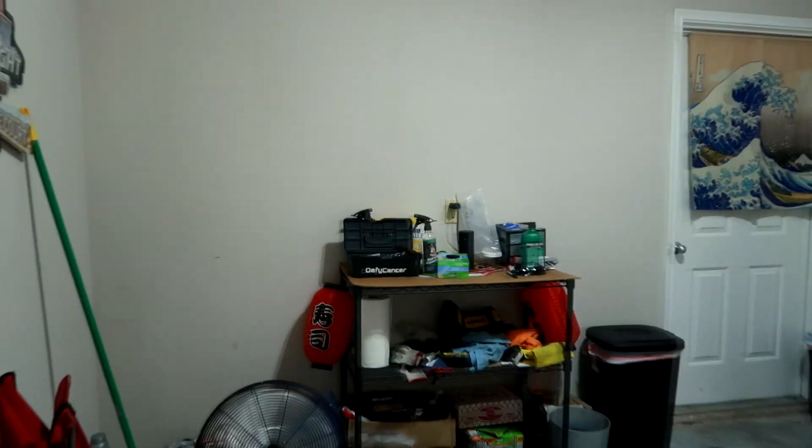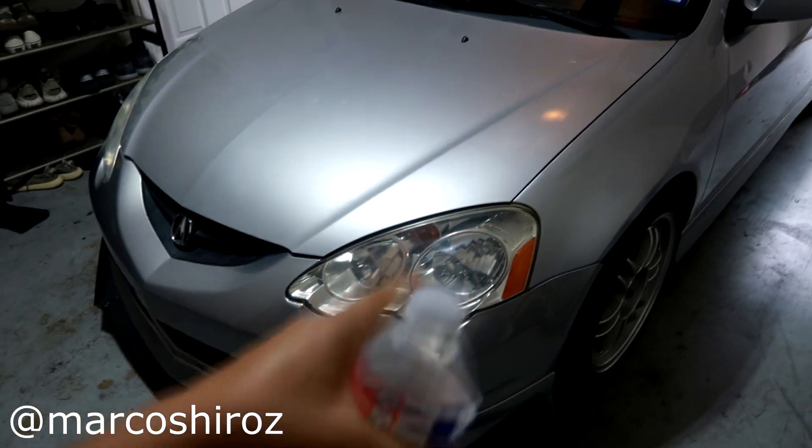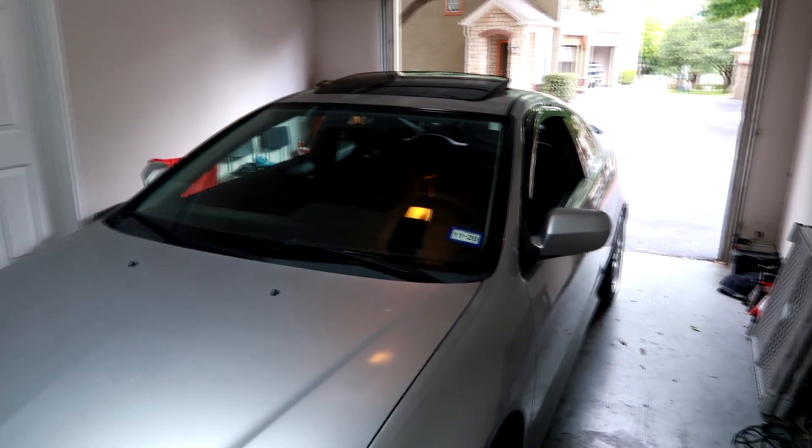We're going to head out and take the DC5 RSX. We just got done with the oil change here at Marco's crib. If you guys are wondering why it looks different, it's because we're at Marco's garage. If you guys haven't checked out the previous video, make sure to check out the oil change video, but we're just going to back the car out.